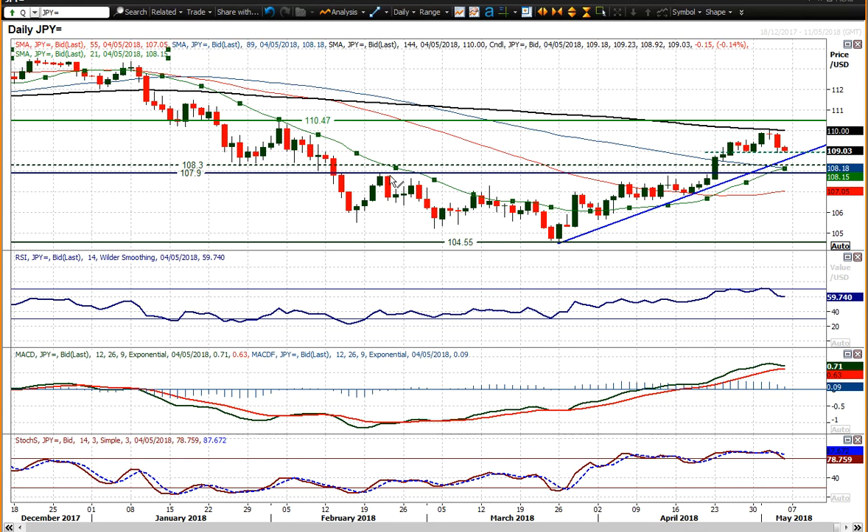The 21-day moving average comes in around the 108.15 area. That had been the basis of resistance and now sort of turns up, and the market is finding support above it continually. So I think there are plenty of arguments to say that this is still just an unwinding slip within the uptrend and is likely to produce another buying opportunity in due course. But for now, obviously, the market is slipping lower.